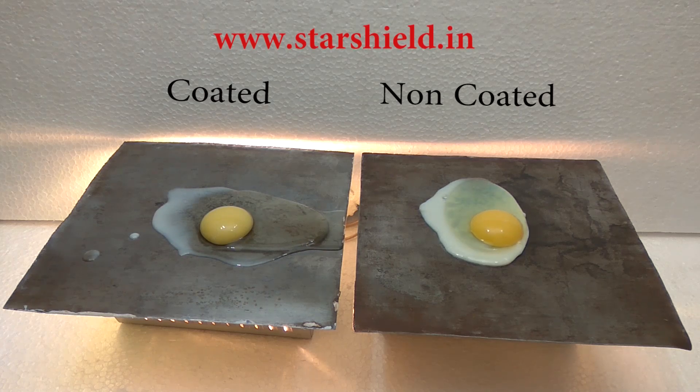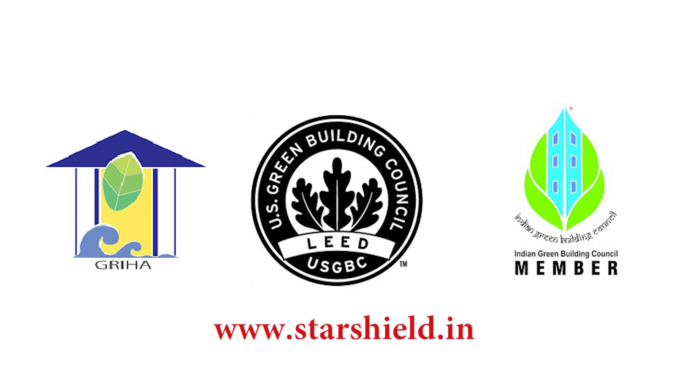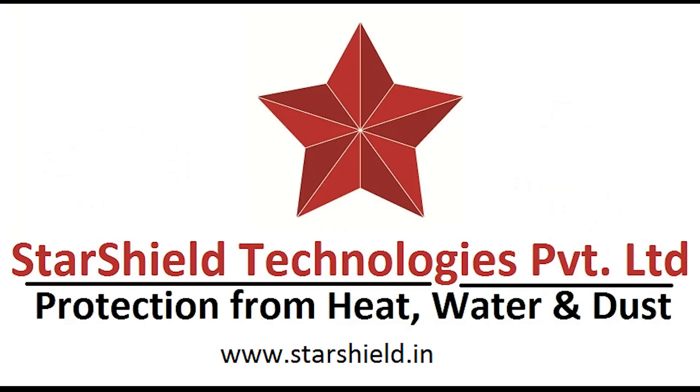Star Cool Shield is certified by GRIHA Council and is a member of the US Green Building Council and Indian Green Building Council. You can visit our website at www.starshield.in. Thank you.